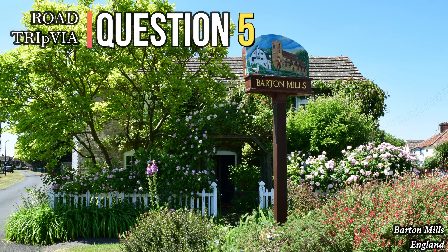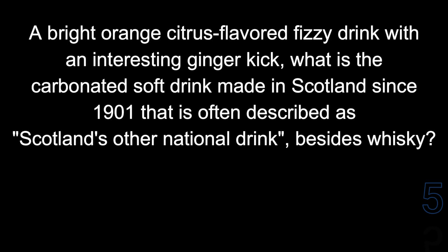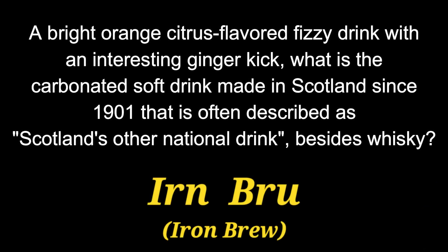Question number 5. A bright orange, citrus-flavored fizzy drink with an interesting ginger kick — what is the carbonated soft drink made in Scotland since 1901 that is often described as Scotland's other national drink besides whiskey? That soda pop is called Irn-Bru.